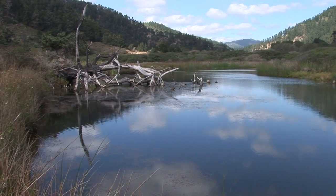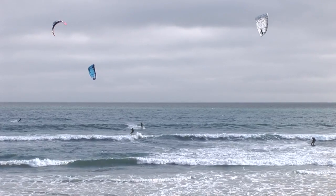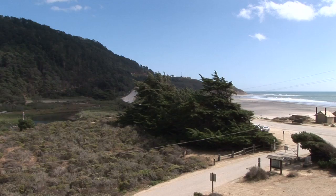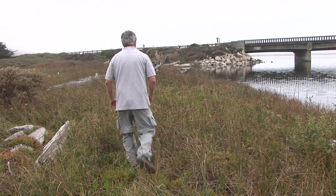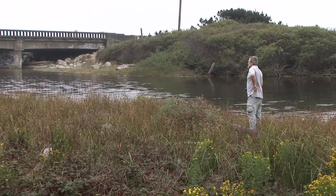Rancho Del Oso State Park is where White Ale Creek meets the ocean — a place that most people come for the wind and the waves. But the Western Pond Turtles are here for the clean flowing waters and diverse habitat. Kit Crump is a biologist studying how the pond turtles use their environment. What makes them a challenge to study and observe is that they're what we call a cryptic or hidden species.